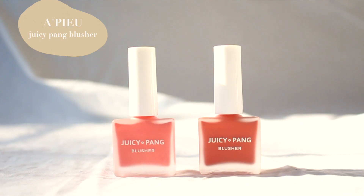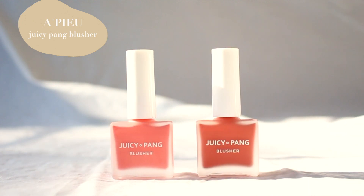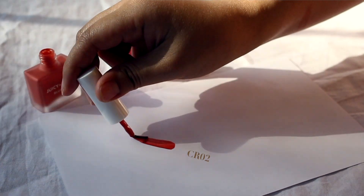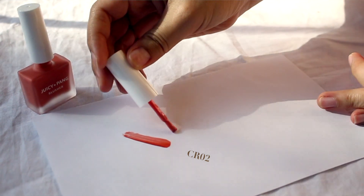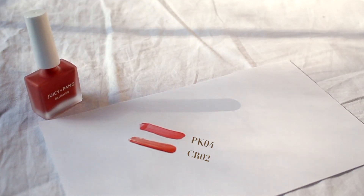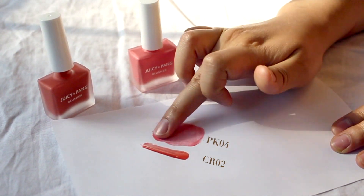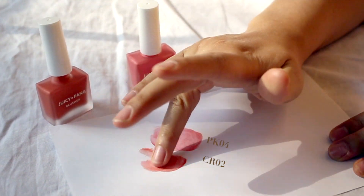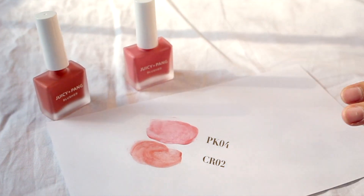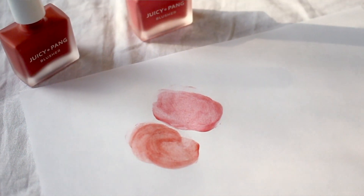Moving on, I picked up two blushes from the brand Apieu — the Juicy Pink Blusher. The packaging is very cute; I think Korean brands just nail the packaging department. These blushes are in a nail polish form but they're for your cheeks. I got two shades: PK04, which I'm assuming is pink number four, and CR02, which has a more coral to orange undertone.